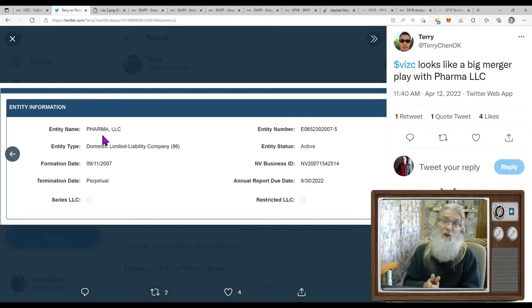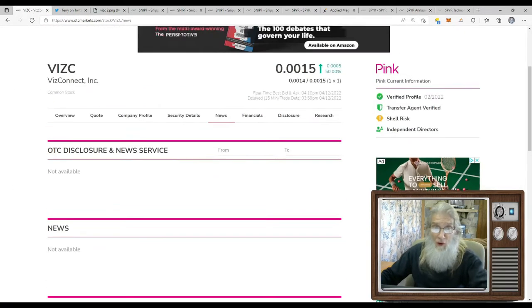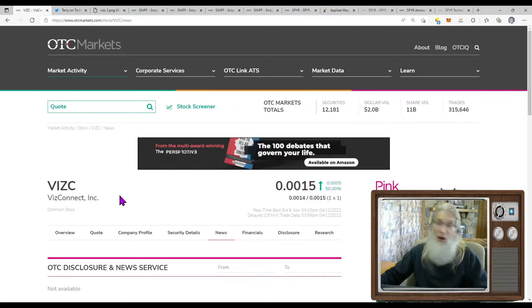Inside that form they tell you the new entity is Pharma LLC — so you've got a new company. I went and did some due diligence on Pharma and came up with literally nothing. Every kind of pharma you can imagine — Lead Pharma, Pro Pharma, Aid Pharma — but no just 'Pharma.' I don't know who they are or what they're about, but they are the new company in control. Something is going to happen in pharmaceuticals maybe. This is a silent reverse merger — let me check what the chart is showing us right now.